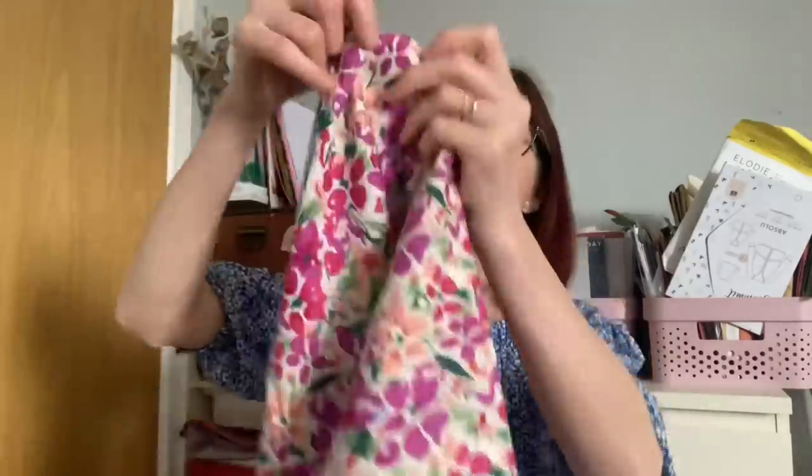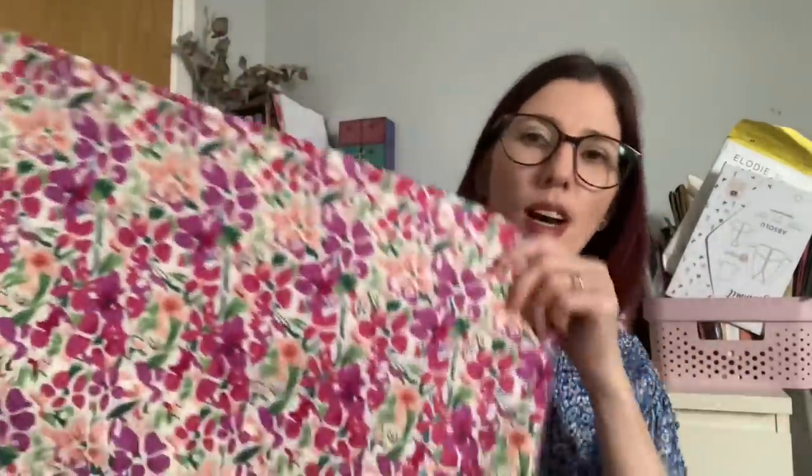I loved that Blossom pattern so much that I bought it in the pink colourway as well, which is just as bright and colourful — with purples, lilacs, pinks, and greens all over it. I just love the different colours, it's absolutely beautiful. It's a cotton poplin again so it is quite lightweight. Both of these are going to become dresses of some sort — I'm just not decided on which pattern to go for yet.